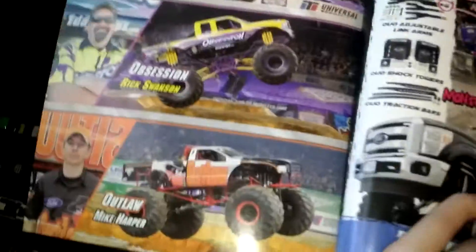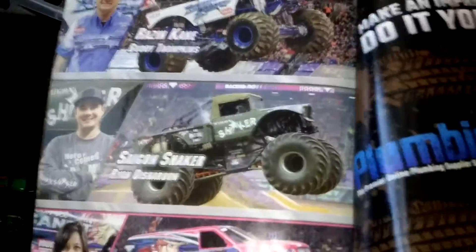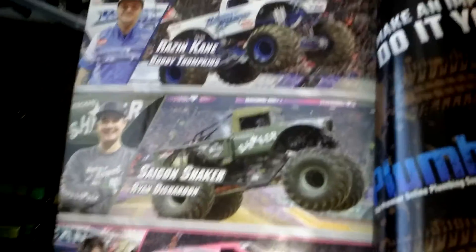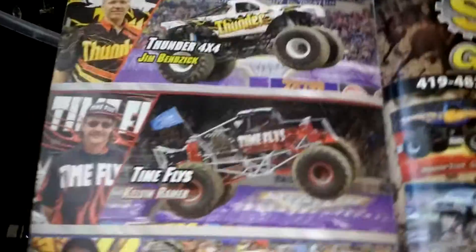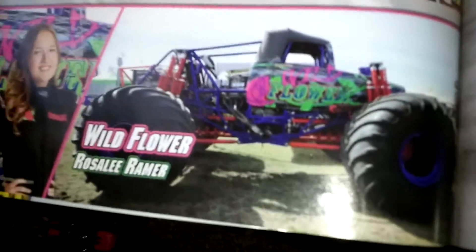Then Dragon's Breath, Fatal Attraction, The Felon, Gunslinger with a signature, Higher Education, Hooked, Hooligan, Hostile, Hurricane Force with a signature, Ice Cream Man, Incinerator, Instigator, Iron Outlaw with a signature, Jester, Crazy Train, McGruff, Mechanical Mischief, Midnight Rider, Obsessed, Obsession, Outlaw, Playing for Keeps, Predator, Prowler, Rage, Raymanator, Ray Munition, Raising Cane, Saigon Shaker, Scarlet Bandit, Shock Therapy, Stinger, Storm Damage with a signature, Straightjacket, Terminator, Thrasher, Under Four by Four, Time Flies, Walking Tall, War Wagon, War Wizard, Wildflower, Wild Thing, Wrecking Crew, and Exterminator with a signature.